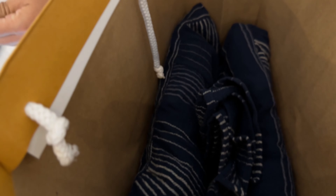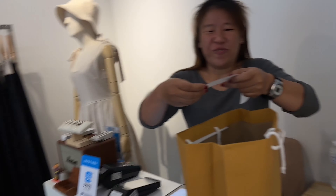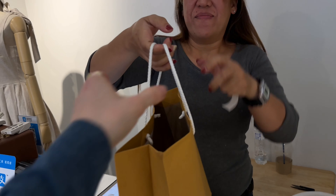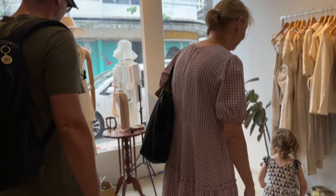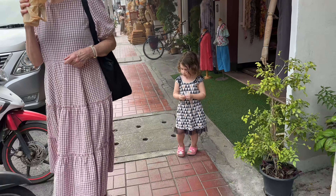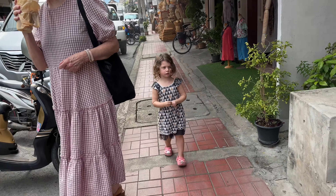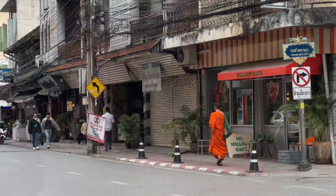I didn't stay strong for too long because across the road there was this beautiful dress shop and I found a really nice dress that I decided to treat myself with. It was pretty expensive for Thailand — it was about 70 Australian dollars — but I thought I'll be able to keep it forever and it's a beautiful memento of our time in Chiang Mai.